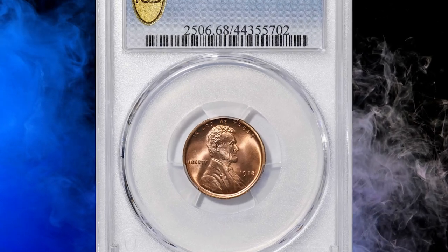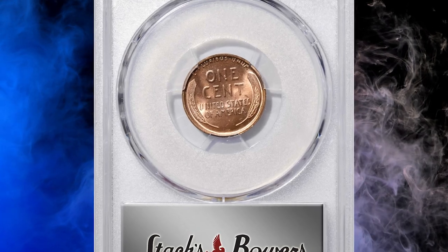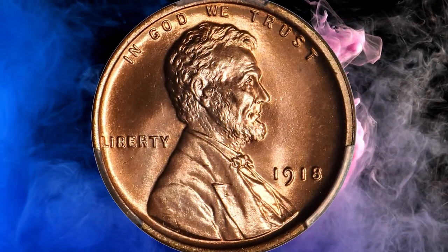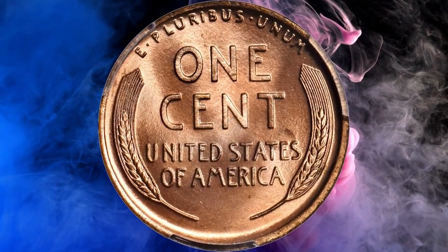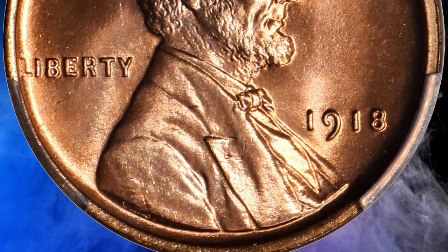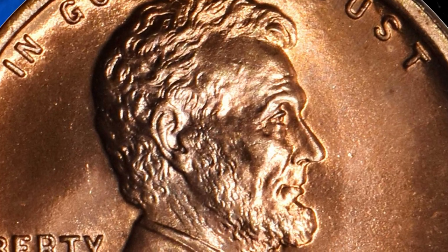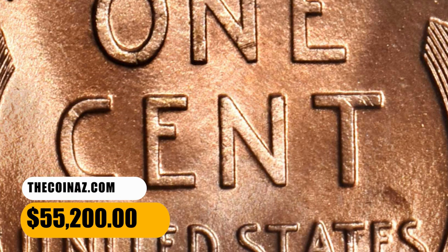Number 1: this is a 1918 Lincoln cent in MS68 red condition. This virtually flawless example really needs to be seen to be fully appreciated. Silky smooth surfaces exhibit vivid mint color of beautiful pinkish red, and the striking detail is razor sharp and full throughout the design. The eye appeal is extraordinary. High-quality mint state examples of the 1918 Lincoln cent are scarcer than those of 1916 and 1919. Near the pinnacle of numismatic preservation and quality, this full red gem is of utmost rarity. It was sold for $55,200.